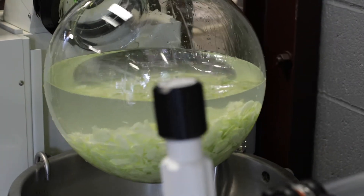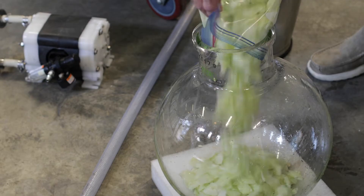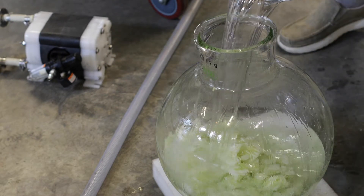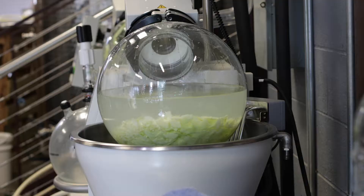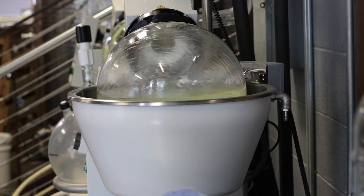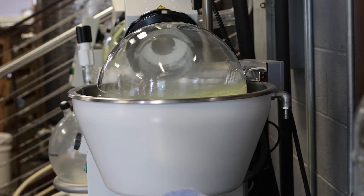So what we do is we take that device and we'll have fresh cucumbers in there with ethanol. A vacuum pump is turned on, it removes all the air from the system, and actually under the reduced pressure the alcohol will boil at room temperature, extracting that cucumber flavor.